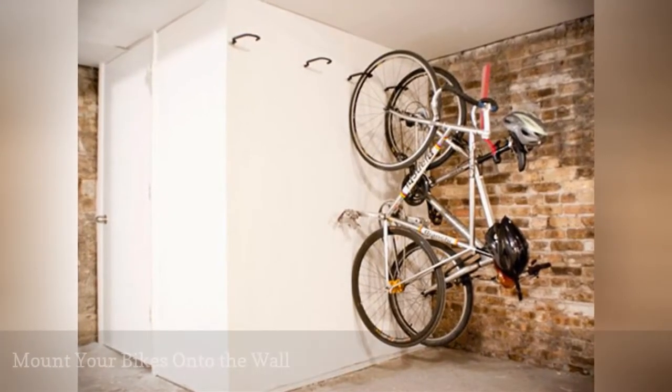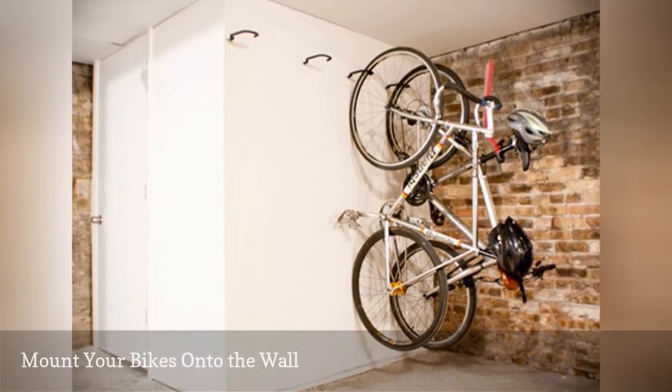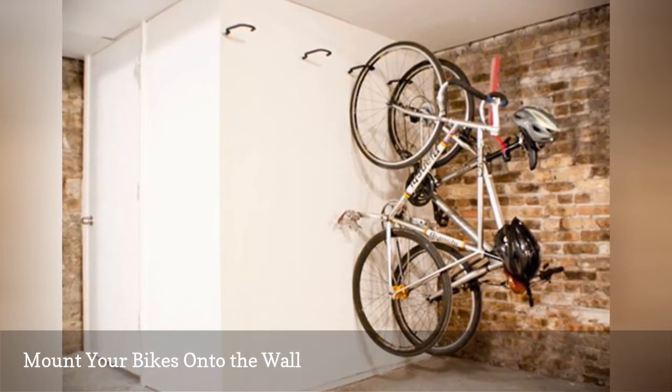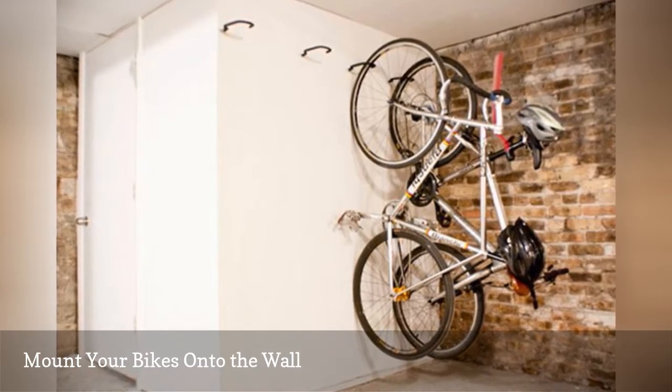An easy way to store your bike, or bikes, is with a simple hook. This idea takes advantage of your garage's vertical storage space. It also makes it easy to take down one bike at a time, rather than trying to get one out from the bottom of a bike pile — you know they always topple over on each other.